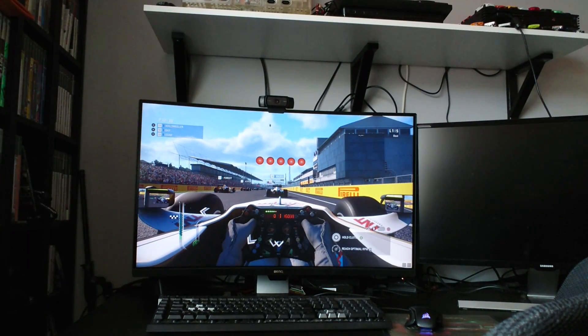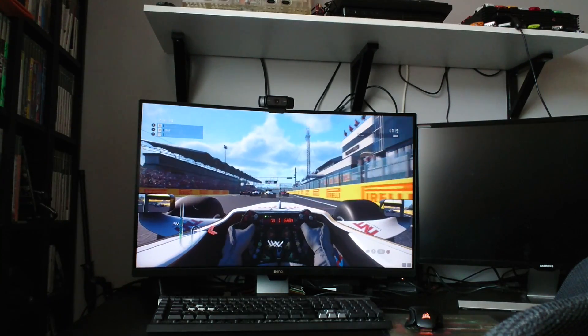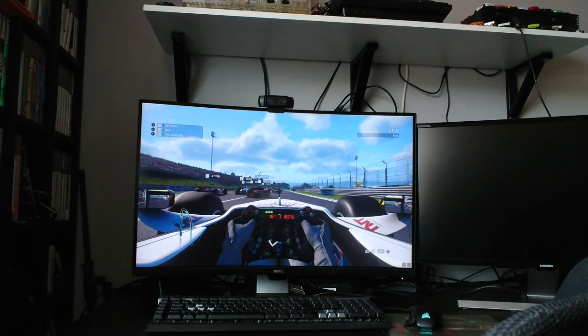Hello and welcome to the show. Today I'm going to be doing a little bit of a different sort of video. The folks over at BenQ sent me a new PC monitor to have a try out and do a bit of a review on.